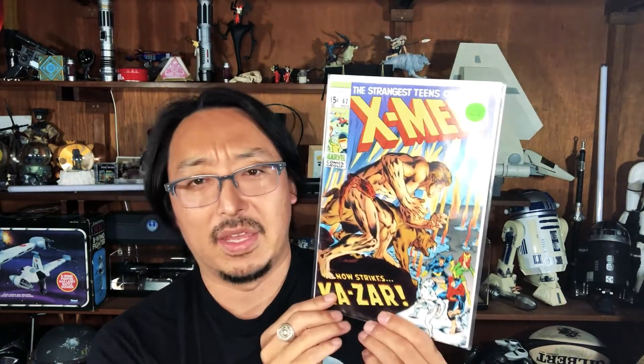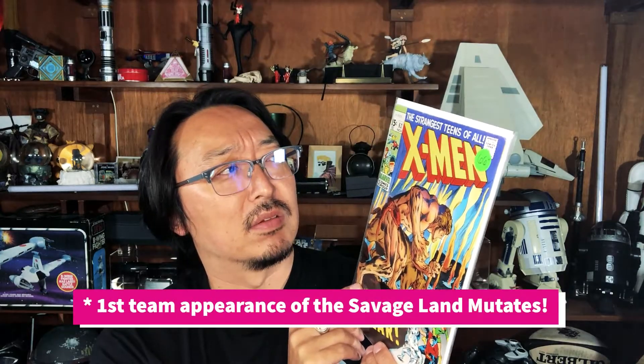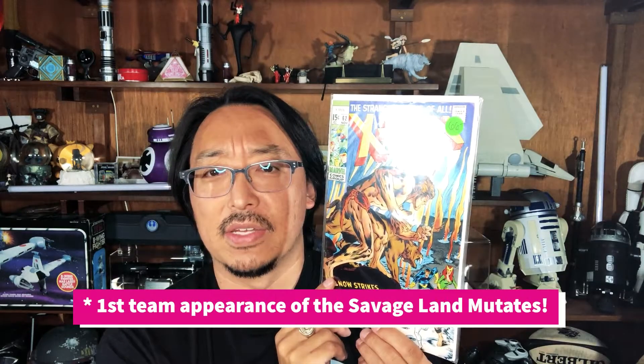He also had X-Men 66 — or rather 62 — which is listed as the first appearance of the Savage Land. I'm not sure that makes sense to me because I think the first Ka-Zar is in issue 10, so I don't know how the first Savage Land is in issue 62, but I have to verify that. Great cover though.